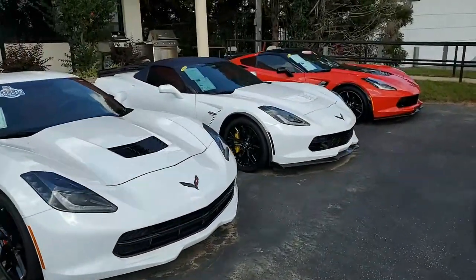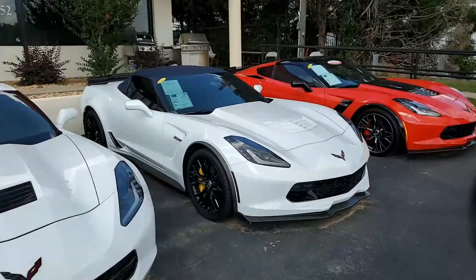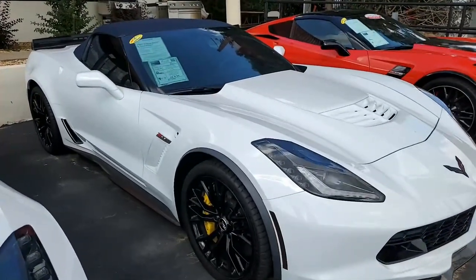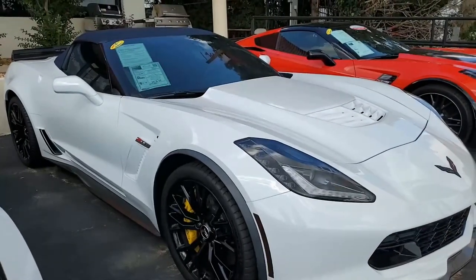We have an exceptional inventory of C7s here at BioVet.net right now in Atlanta, Georgia, and this is one of those cars. It's a 2015 Chevrolet Corvette Z06 2LZ convertible.